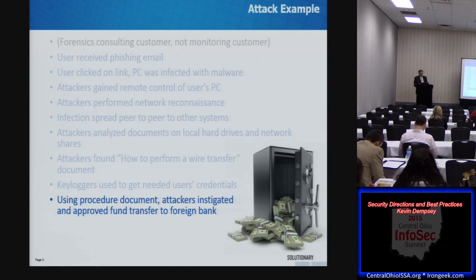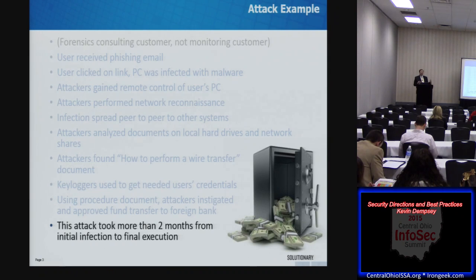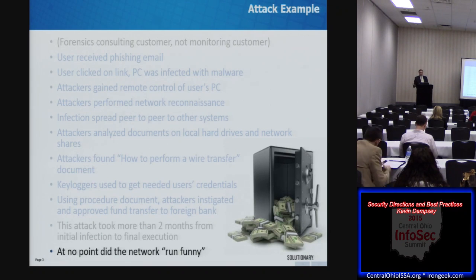It's a good news/bad news situation. The good news is this wasn't instantaneous — it was more than two months from that initial malware infection to the actual financial damage. But on the bad news side, at no point did the network or the PCs run funny. You couldn't tell operationally that this was happening. They only found out about it when they saw that their bank account had been drained. Without visibility to what was happening in their network, they had no ability to avoid the damage.